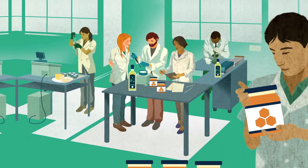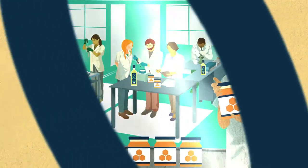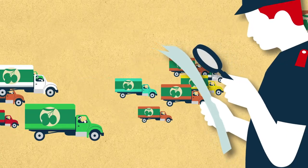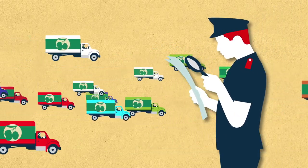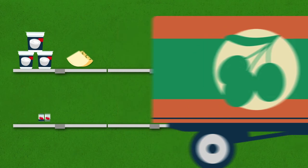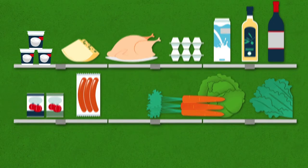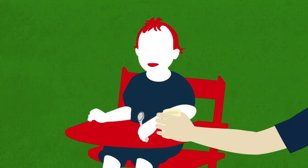Scientists are now developing and validating analytical methods to read those inherent records, which will enable national regulatory authorities and manufacturers to verify their traceability systems. With this new isotopic method, customers can feel confident about the authenticity of the food they buy.